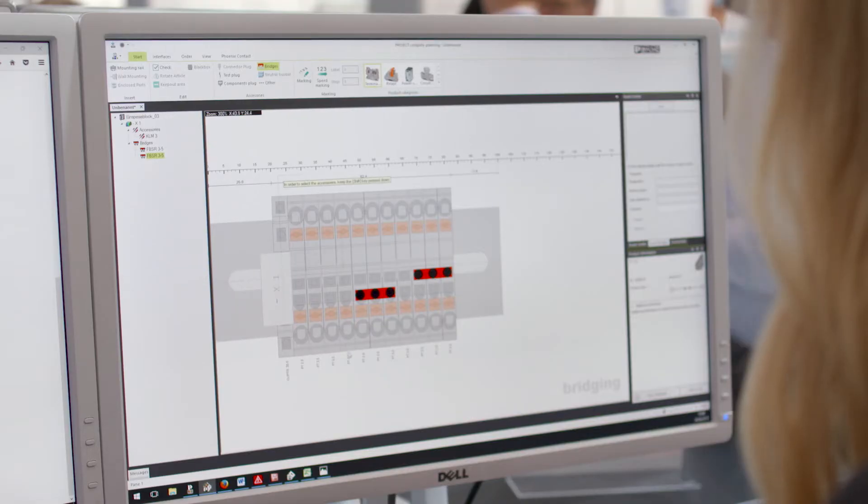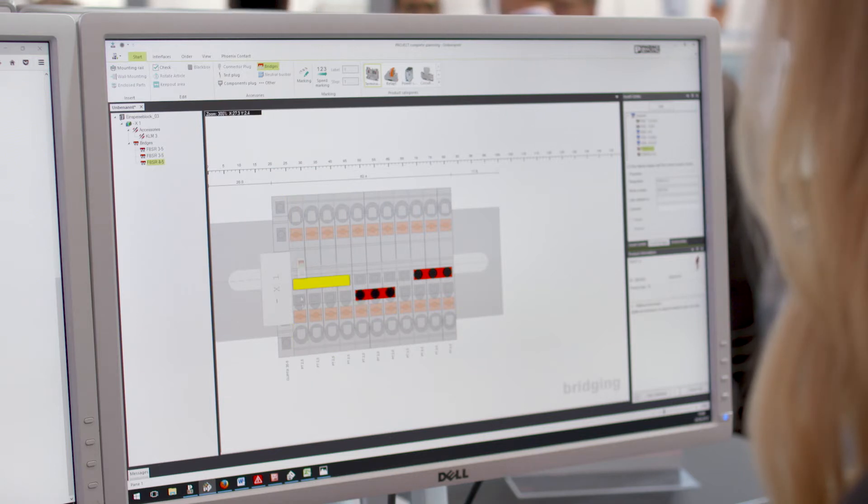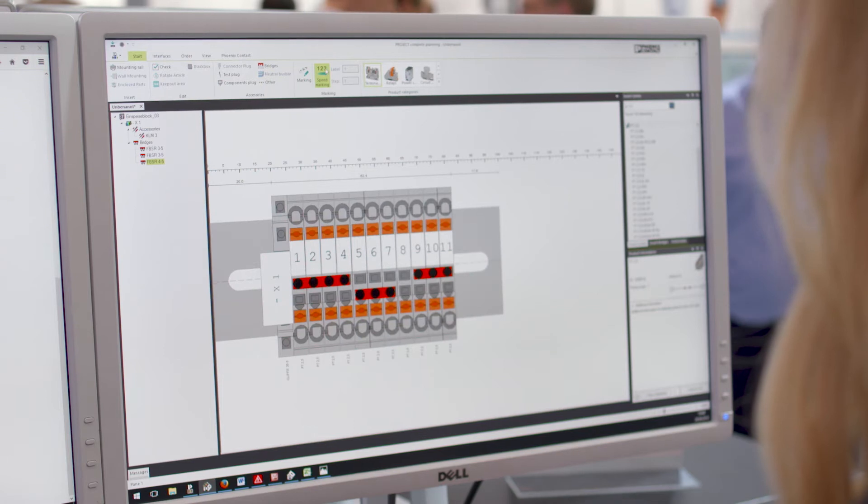Interfaces to all current CAE systems enable the direct transfer of data from the electrical planning. Intelligent functions like an optimized search, the automatic bridging of terminal strips, or the speed marking function will eliminate a lot of manual process steps.